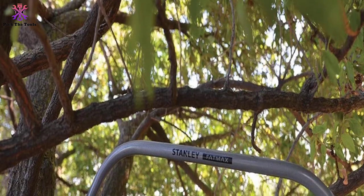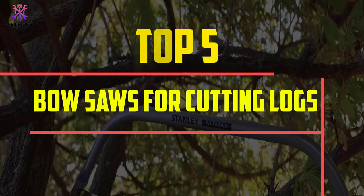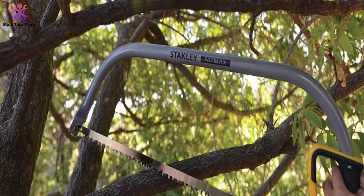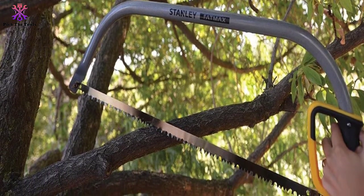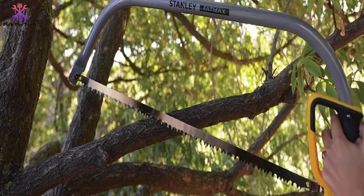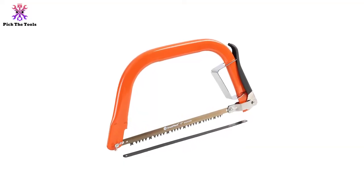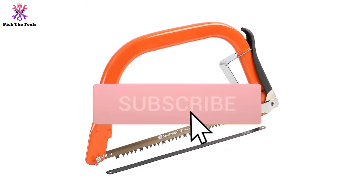Hey guys, in this video we're going to be checking out the top 5 best bow saws for cutting logs available on the market. I made this list based on my personal opinion and hours of research, and have listed them based on popularity, quality, price, durability, user opinions, and more. If you want more information and updated prices, you can check out the description below, and also make sure to subscribe for more reviews.